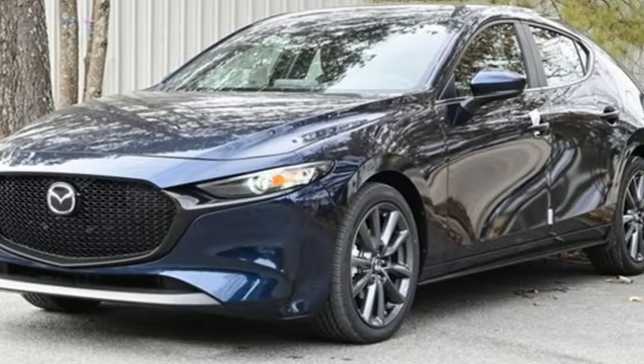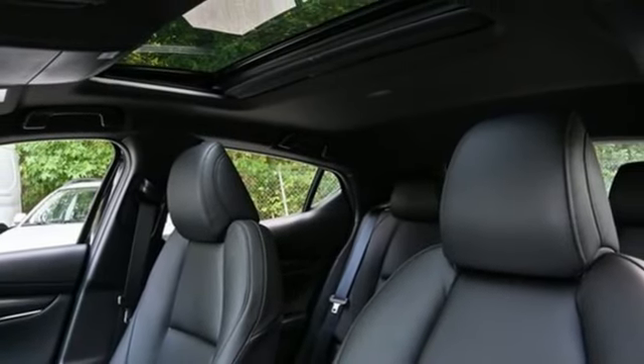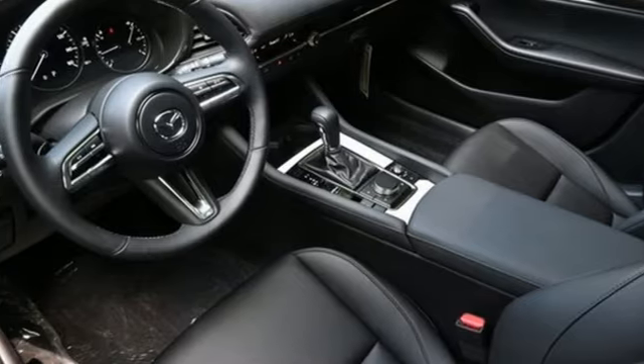Inline four-cylinder engine, express open and close sliding and tilting sunroof, gas pressurized shocks, and automatic transmission. Hurry in today for a test drive.